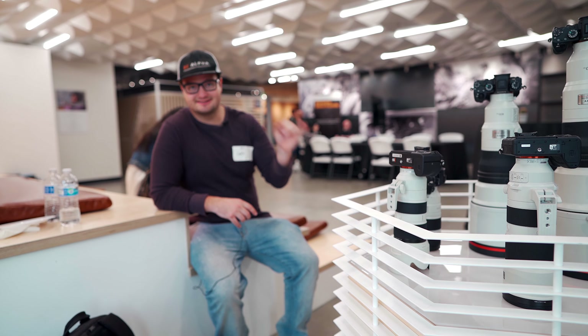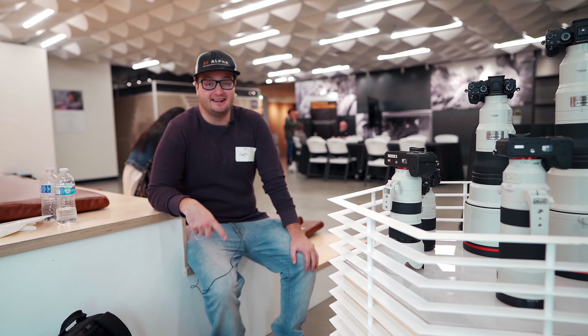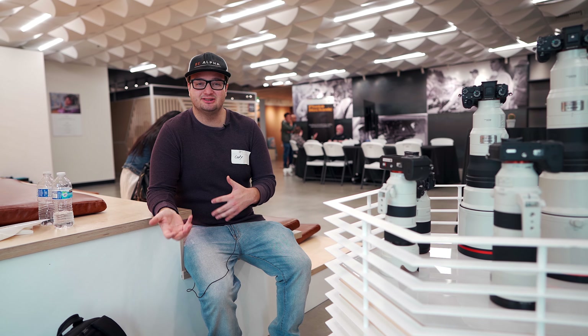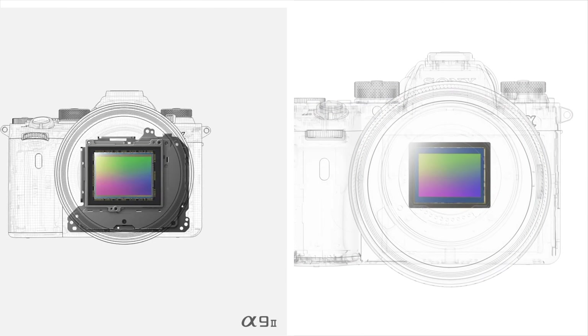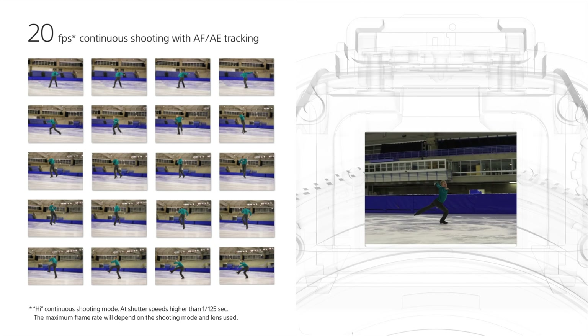I also took some 400 f2.8 and 600 f4 comparison images. I'm going to leave all the sample raw files from the A9 down below, and we'll talk about pros and cons of the A9 Mark II versus the A7R4. Before you can truly make a decision on which is better, we need to talk about the specs. Let's start with the A9 versus A9 Mark II: both cameras use the same 24-megapixel sensor, can shoot 20 frames per second, and use the same batteries and autofocus system.